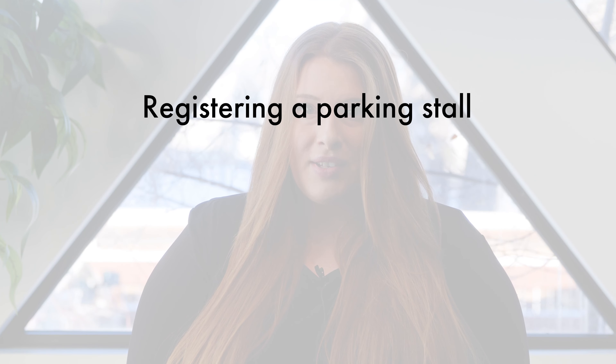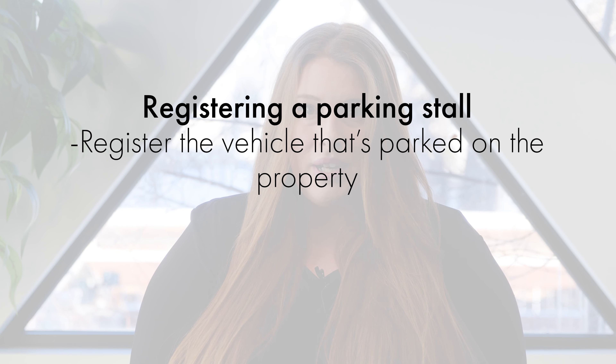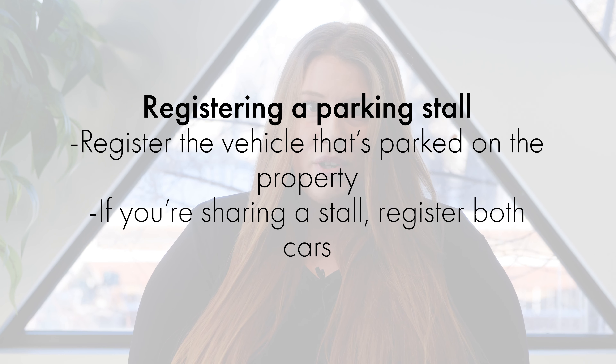If you have any questions, you can always ask your property manager. For more information, kindly read the rules and regulations for residents enclosed in your welcome package. They will be the same as they appear on your lease, but are a good refresher on move-in day. If you would like to opt for a parking stall, you need to register the vehicle that is parked on the property. If you and a roommate or partner will be sharing the use of one stall for two cars, play it safe and register both cars.